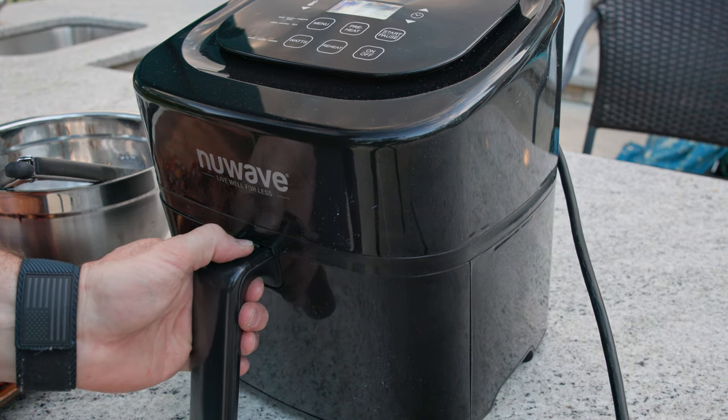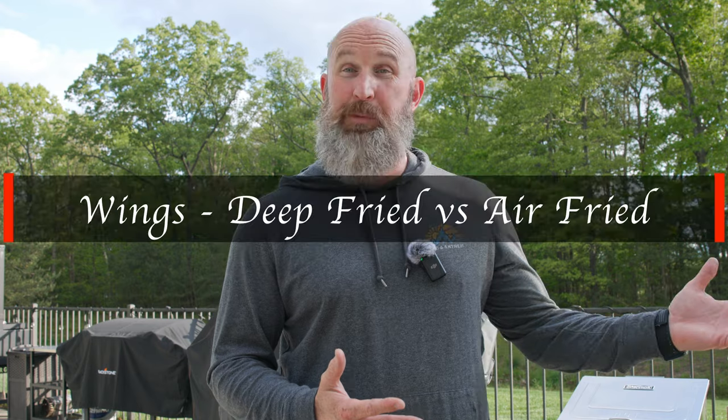I think everybody's heard of the air fryer by now. It's an absolutely fabulous invention — basically a concentrated mini oven. Pro Home Cooks on YouTube did an experiment comparing ovens versus air fryers. The only real difference was heat-up time; because it's smaller, it heated up quicker and reached the set temperature before a conventional oven did. But when it came to crispiness and flavor, they were very, very similar.